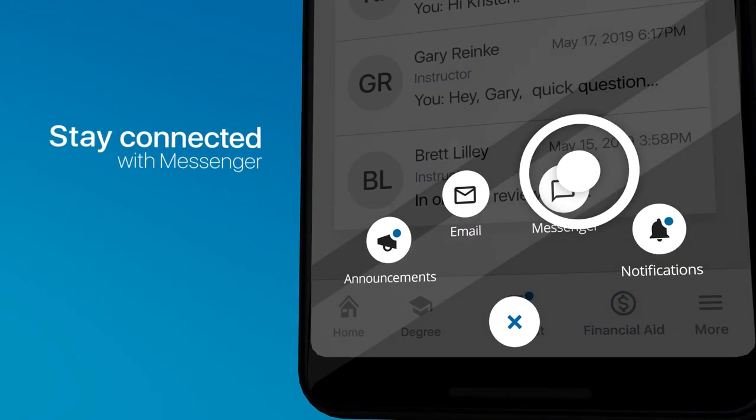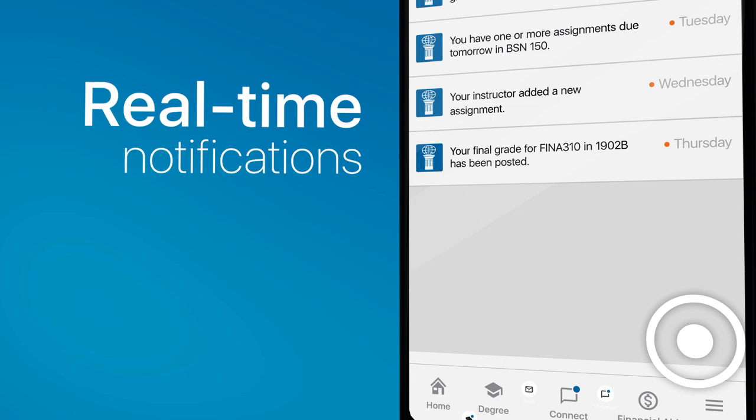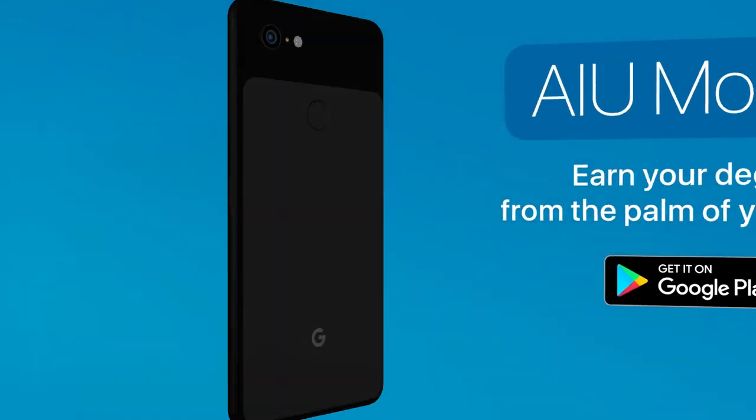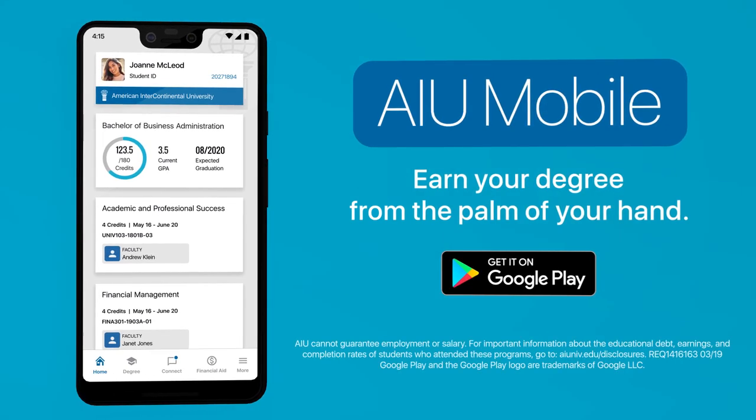Stay connected with the built-in messenger system and keep up to date with real-time notifications. AIU Mobile helps you earn your degree from the palm of your hand. Download AIU Mobile today.